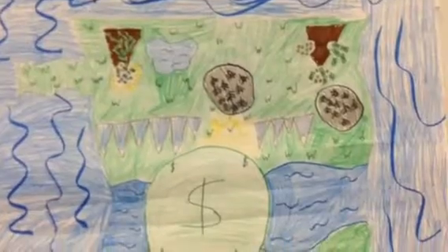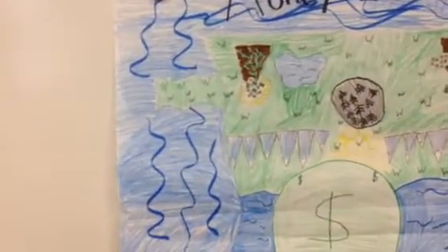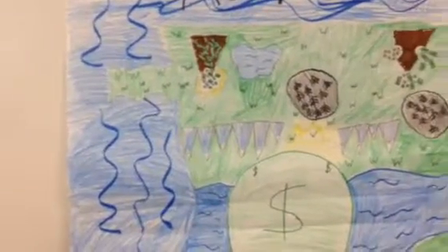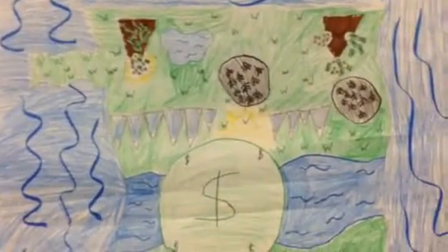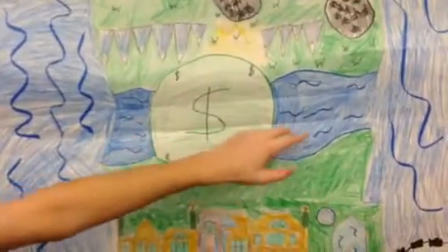And we have a peninsula. And in the middle, we have a dollar — this is like where people hang out in the middle. And then there's a river.